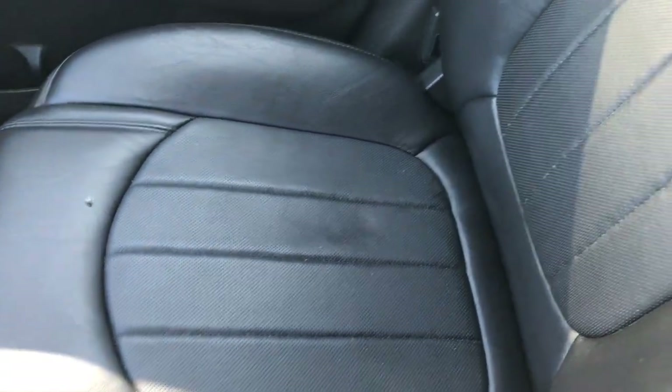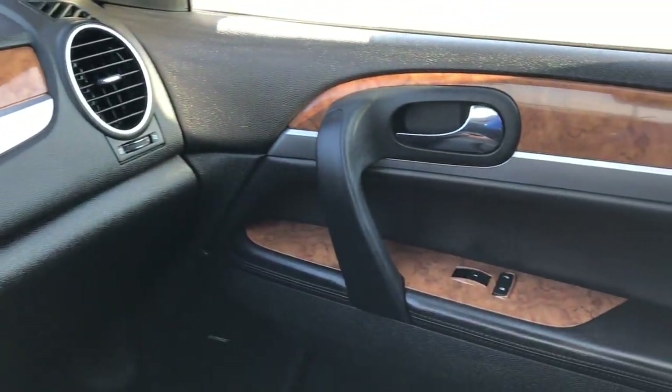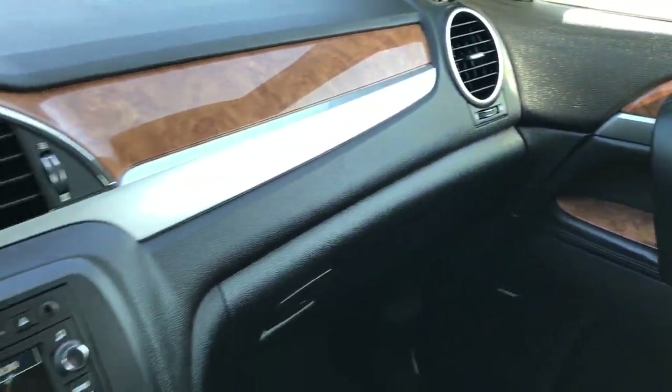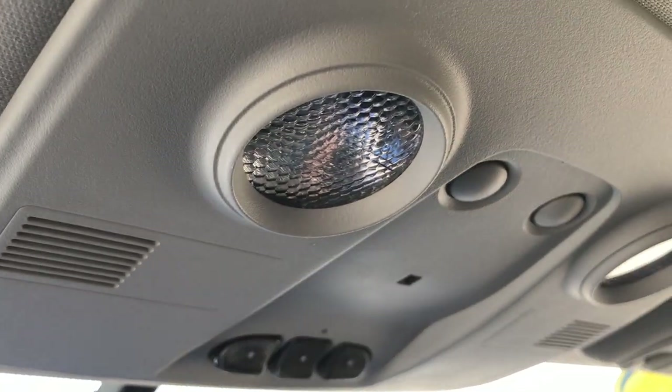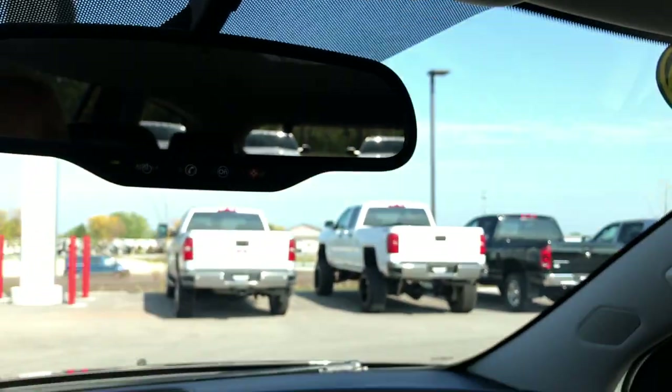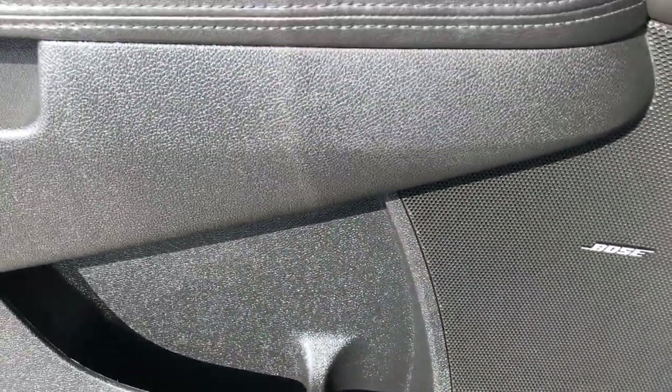Passenger seat is very clean as well, no rips or tears. Nice wood grain trim interior throughout. Up here you get OnStar and your home link systems for your garage doors, security systems, and lighting systems. This does have the Bose sound system, which you'd expect on the premium package.